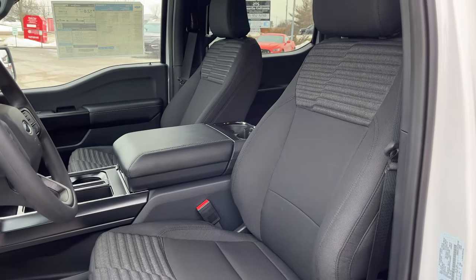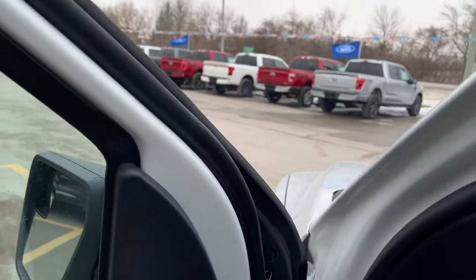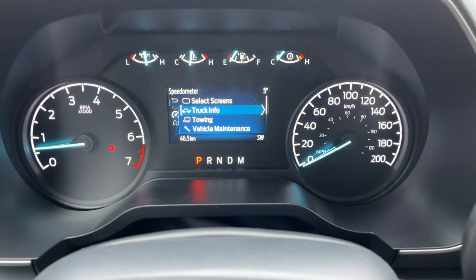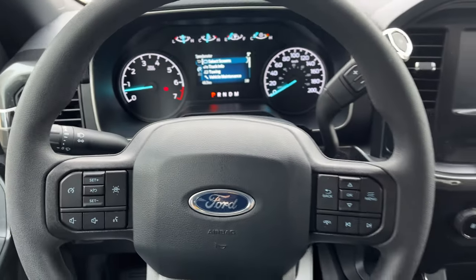Really nice interior on this truck — you also get that center console, which is awesome. Stepping into the truck, you do have your analog speedometer and RPM meter, and you also have a customizable four inch display between the two, which is awesome.